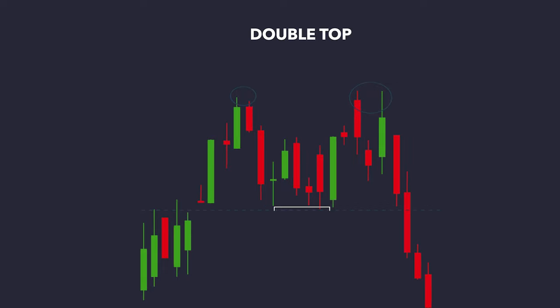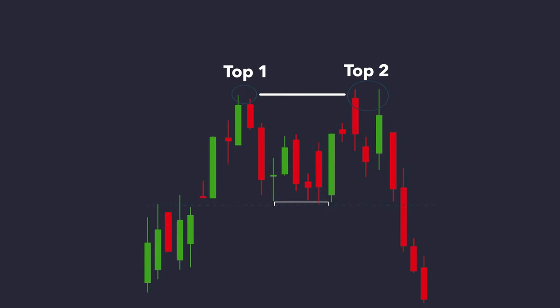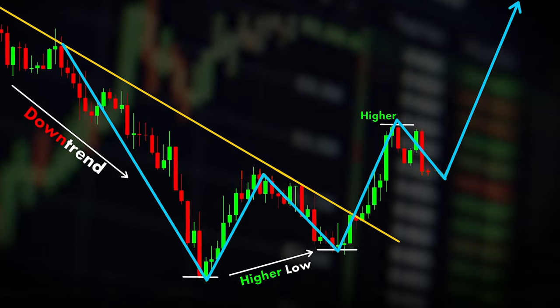Double top: when the price creates a new high after a bullish rally, pulls back, then tries to move up again but can't get past that previous high. If the price has significant trouble breaking above the previous high, it's likely a double top — a bearish reversal pattern. The more time between the highs, the more likely it will make a double top. Double bottom: the opposite of a double top — the price creates a new low after a bearish drawdown but can't go any lower. The more time between the price falling again to that low, the more likely it will be respected as a double bottom, which is a bullish reversal pattern.